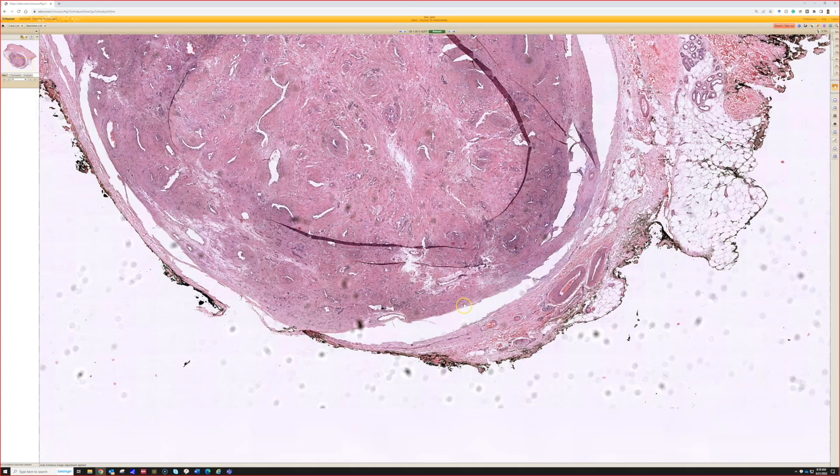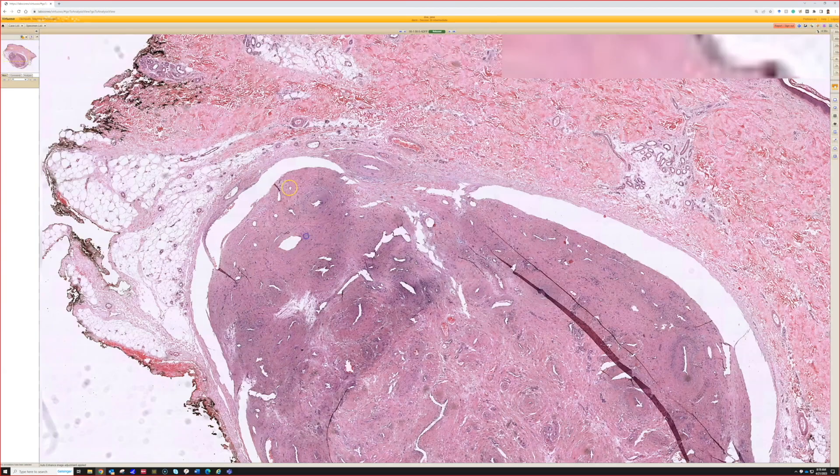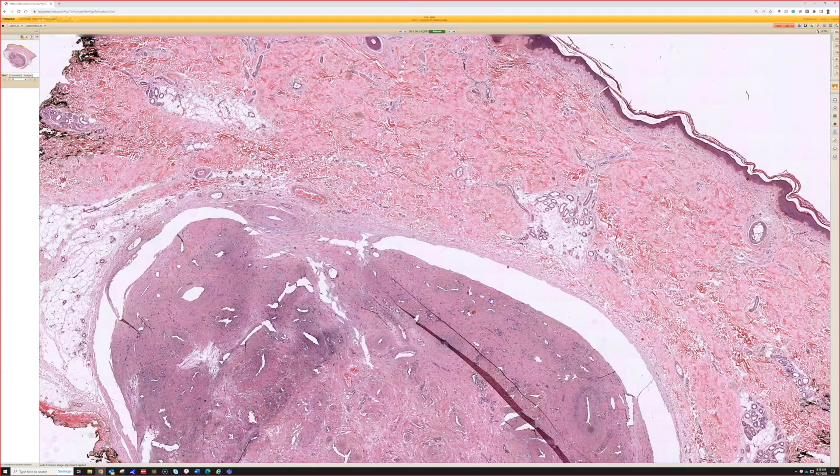This big space here is just an artifact — the tissue has retracted during processing. It's not actually a true vascular lumen or anything in this case.